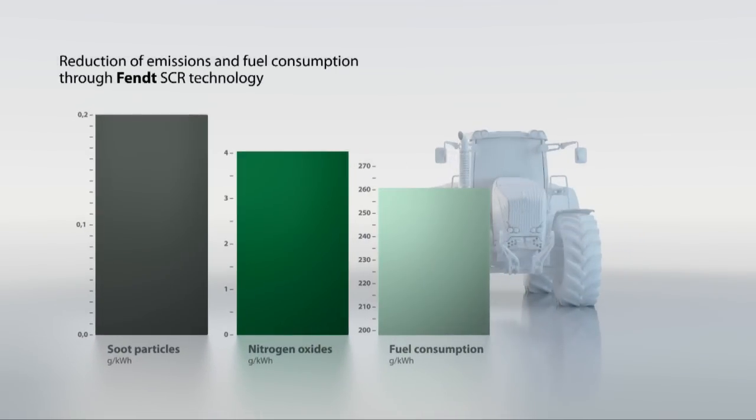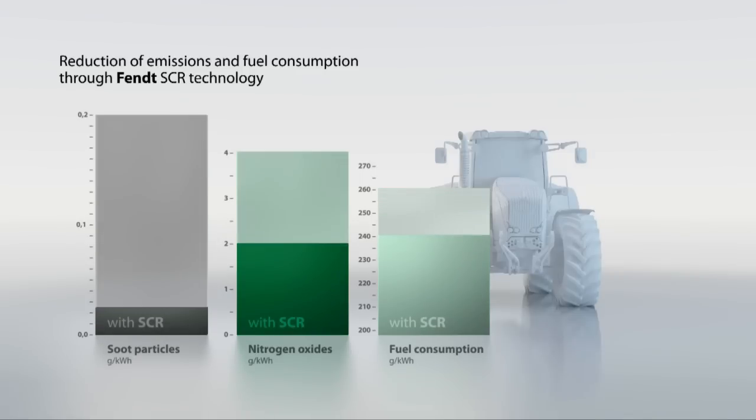In addition to a significant reduction in emissions, separation of the engine settings and exhaust after-treatment also reduces fuel consumption by an average of up to 7%.